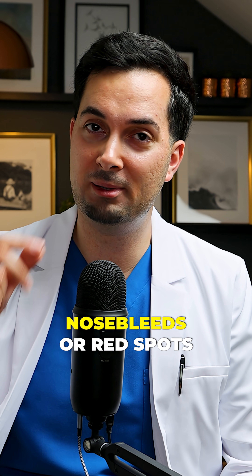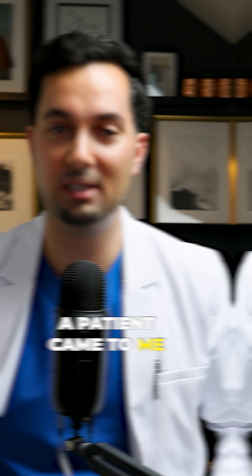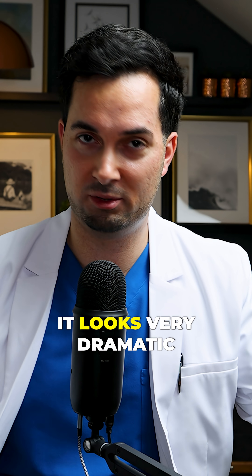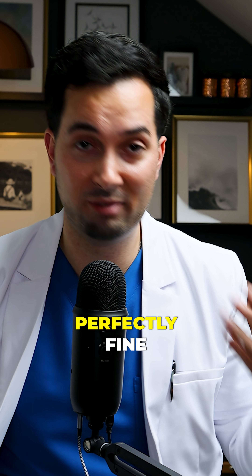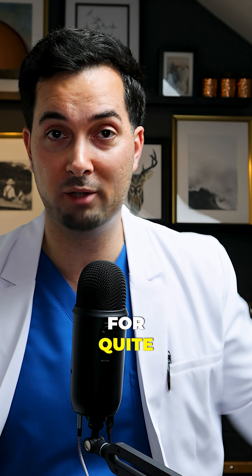Moving on to symptom number two: nosebleeds or red spots in the eye. I remember once a patient came to me with a burst blood vessel around the white of the eye. If you've seen this before, it looks very dramatic, but the patients generally feel perfectly fine. Upon investigating, we found his blood pressure had been high for quite a few years actually.